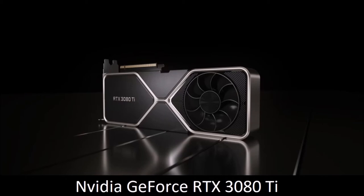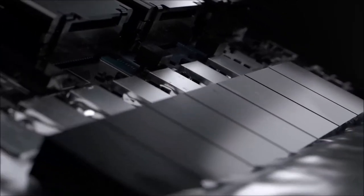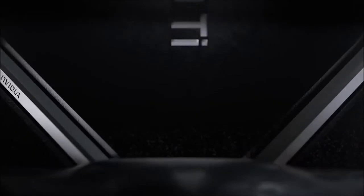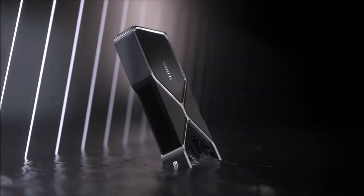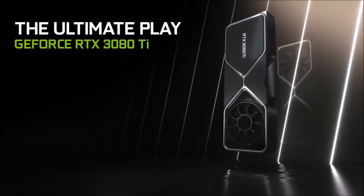NVIDIA GeForce RTX 3080 Ti: Best 4K Graphics Card. If you're willing to spend 4 digits on a graphics card, get the NVIDIA GeForce RTX 3080 Ti. It's as fast as the NVIDIA GeForce RTX 3090, but has a more affordable price. It offers 10,240 CUDA cores and 12GB of video RAM, instead of the 10,496 CUDA cores and 24GB of video RAM of the RTX 3090, which are more than enough to game at 4K at 60fps. Despite the increase in performance — it's 15% faster than the RTX 3080 — it retains the same dimensions and requires just 30W more power, 350W in total. All in all, the NVIDIA GeForce RTX 3080 Ti is the best 4K graphics card on the market right now, especially for ray tracing games.